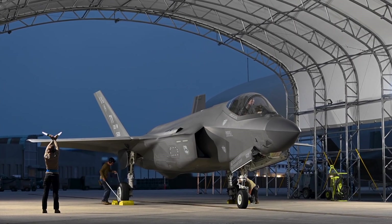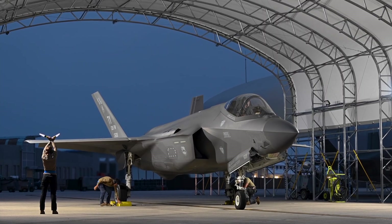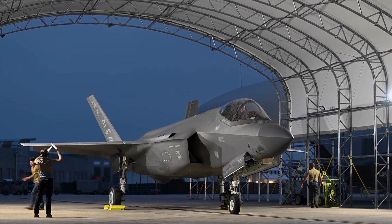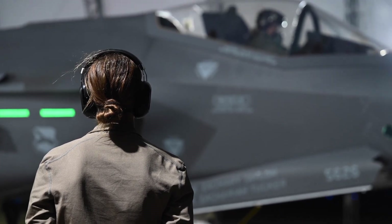A debate about the way forward for close air support continues. Some even advocate that the remaining A-10s be transferred to the Army and Marine Corps, which would take over their operation and maintenance. Tell us your thoughts on the F-35 versus the A-10 down in the comments.